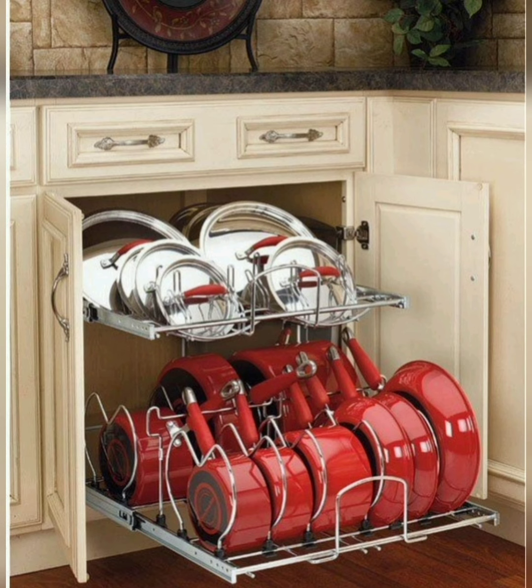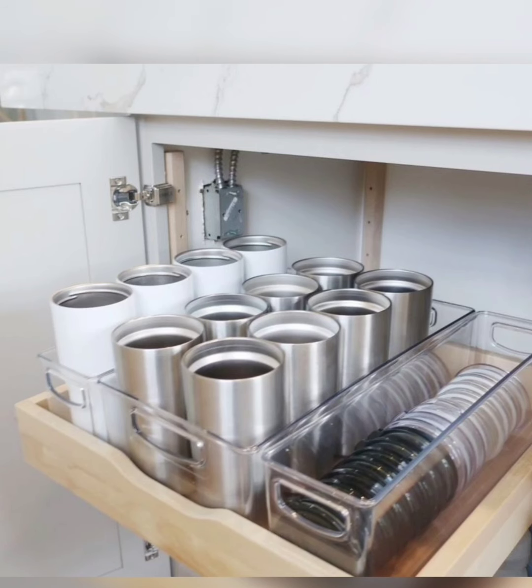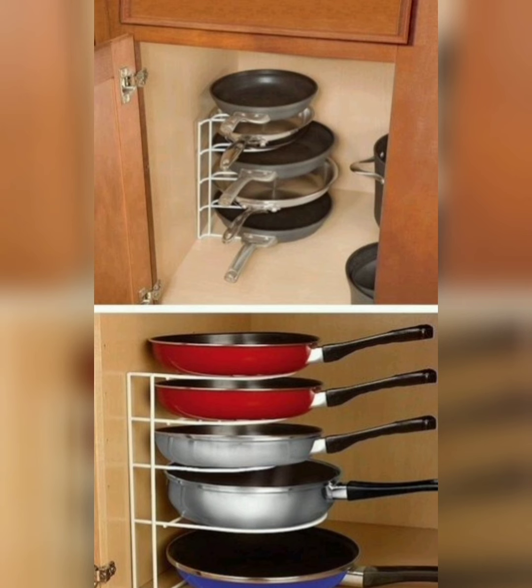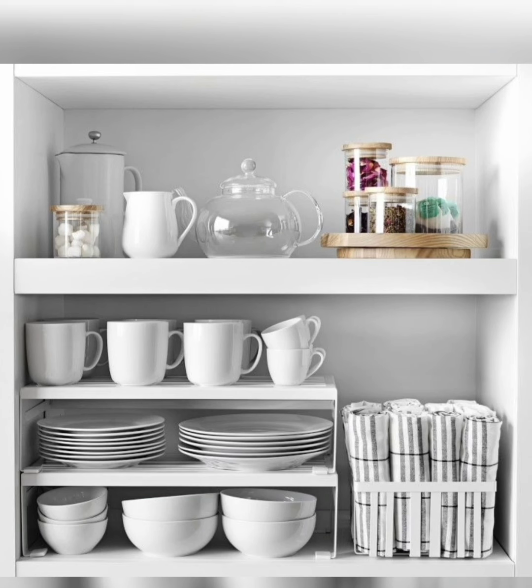Regular maintenance is the key to keeping your cupboard clutter-free. Schedule periodic decluttering sessions to review and reorganize as needed. By following these simple steps and adopting smart organization habits, you will create a space that not only looks tidy but also functions efficiently.